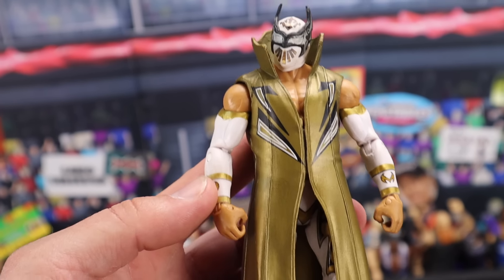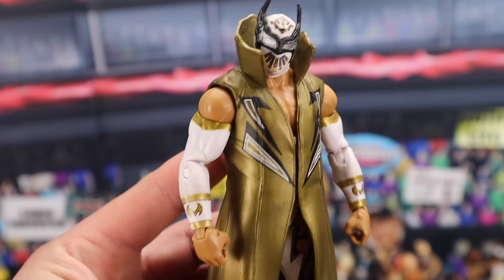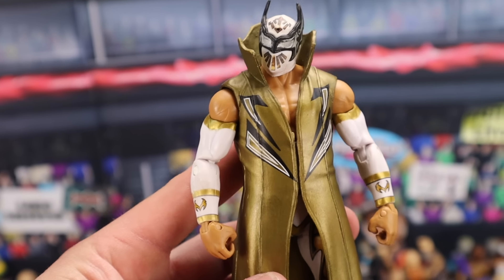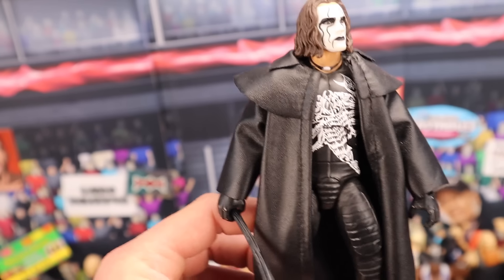Another Sin Cara from Elite Series 18 with a white and gold color scheme. If you have this figure out of box, it goes for around $50. In box, you're talking a solid $90. I would say that's a pretty rare figure.